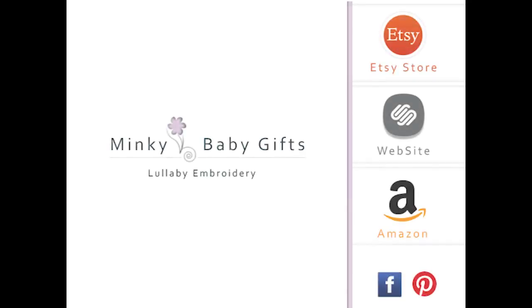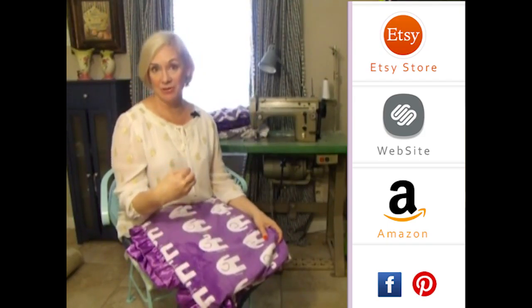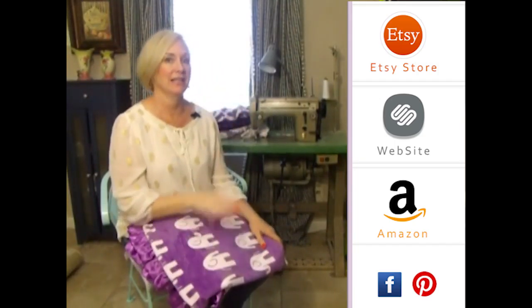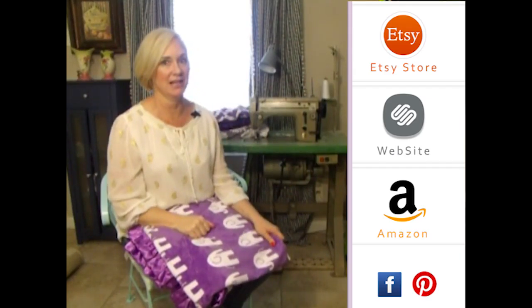We can put the name in burgundy on cream or on the charcoal side. You can do cream as well on the charcoal side. It's a very pretty gender-neutral blanket. Of course, we can make any change to it — just leave your changes in the note to seller box, and we'll make it as you request.